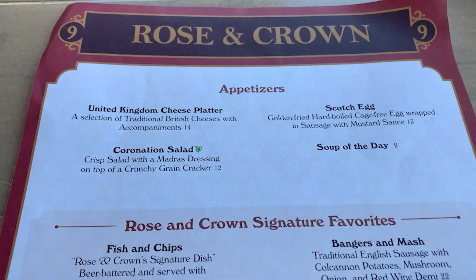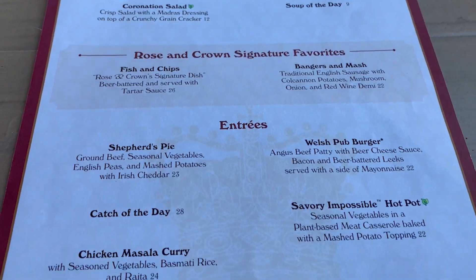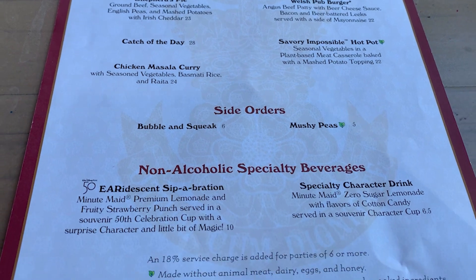We have made our way to the Rose and Crown in the UK Pavilion. We are looking over the menu here at Rose and Crown and it's a pretty basic menu, but we're trying to determine what would be the most authentic UK dish. I would think it would be the Scotch eggs for appetizers. They also have the cheese butter, the coronation salad, and the soup which we know is tomato bacon. The coronation salad has madras dressing, which sounds interesting, but I think we're going to get the Scotch egg.